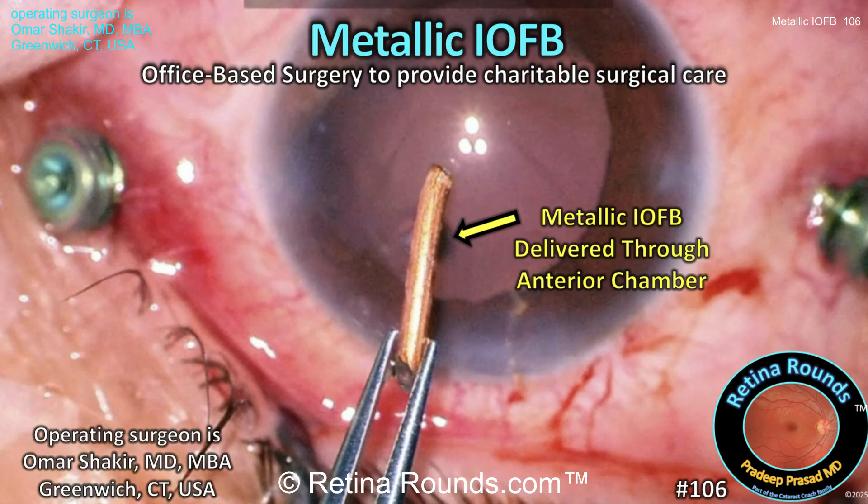Retina Rounds, episode number 106: Metallic Intraocular Foreign Body. This week, Retina Rounds welcomes Dr. Omar Shakir as our guest surgeon, who will share a series of cases performed in an office-based surgery setting. For those of you who are unfamiliar with office-based surgery, or OBS for short, please check out podcast number 15 with Dr. Shakir.